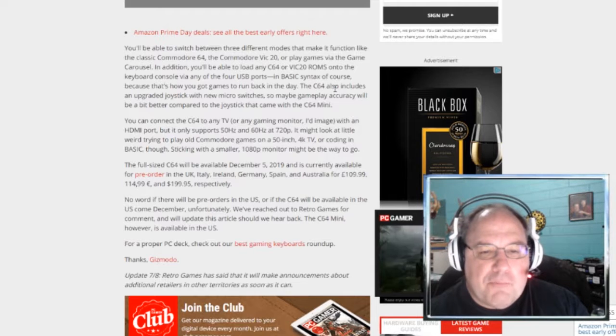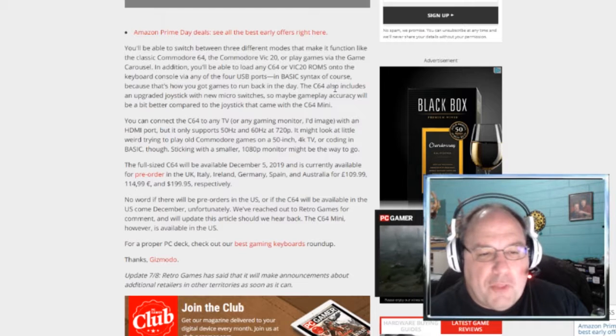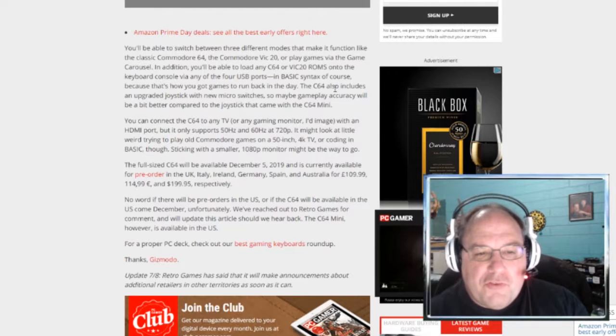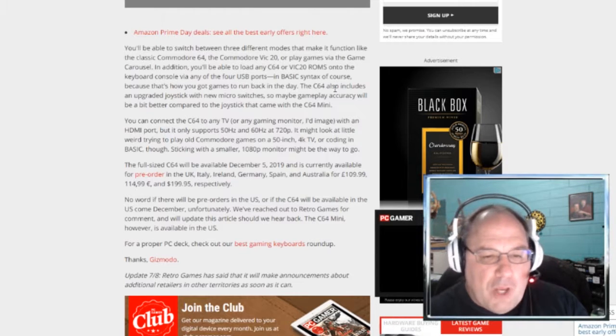Yeah, sometimes some things don't look the greatest in 4K — they weren't meant to go that high. The full-size C64 would be available December 5th, and is currently available for pre-order in the UK, Italy, Ireland, Germany, Spain, and Australia for around $200.